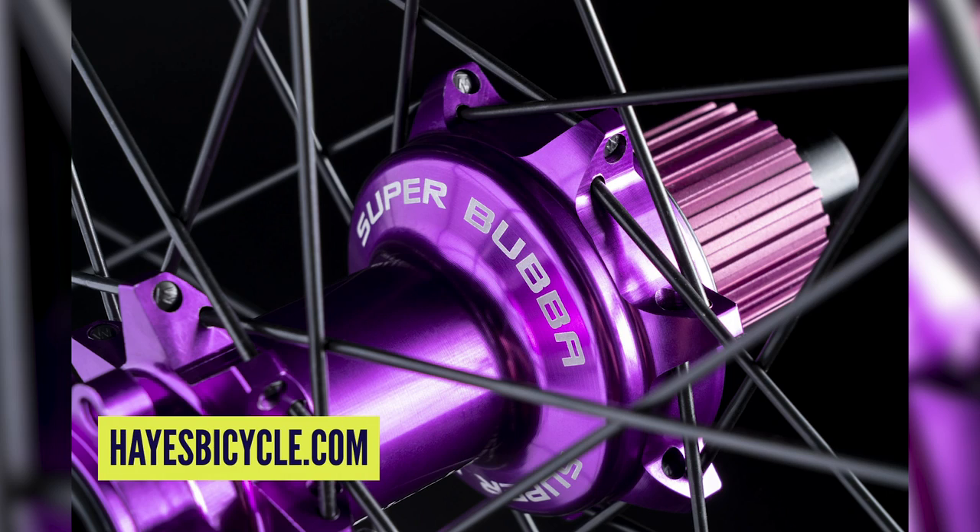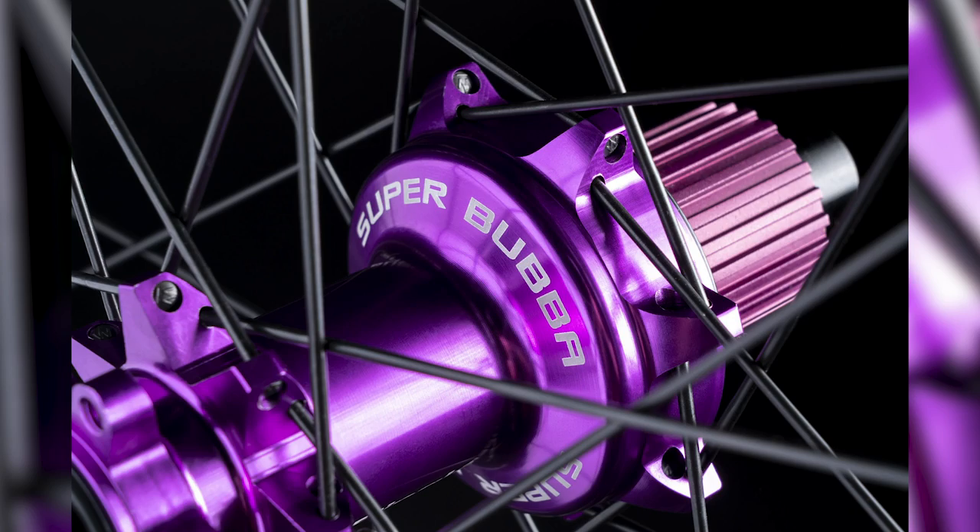They come with an XD driver body and a microspline body — you can also fit a traditional spline, but if you're buying these you're probably up to date with XD or microspline. They look really cool. I love that you can change the ratchet system — I believe you just offset the ratchet rings inside to change the pickup points. If anyone's got a set, let us know what they sound like. I love the sound of a good hub — and sometimes a silent hub too, for trails you perhaps shouldn't be on.